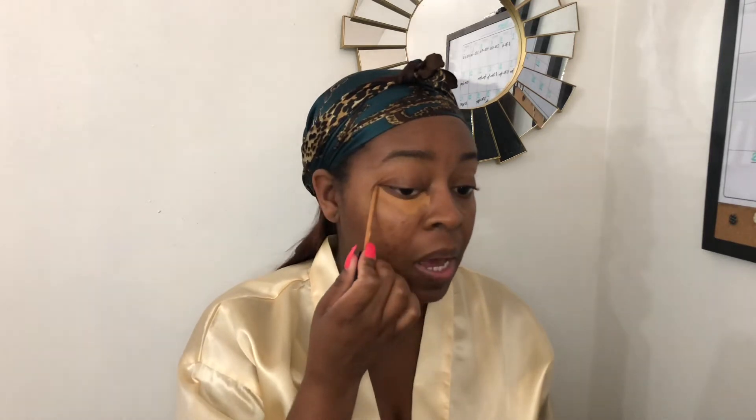I'm starting off with my concealer from Maybelline New York in the color Tan Haller in 45. I'm just going to put it right up under my eye. This look usually only takes me about 10-15 minutes depending on if I'm taking my time or if I'm in a rush. On a normal day I often will have lashes on already and then do everything else.